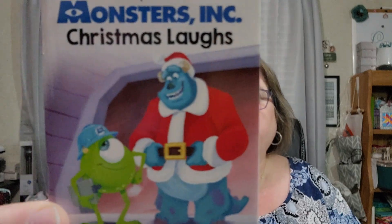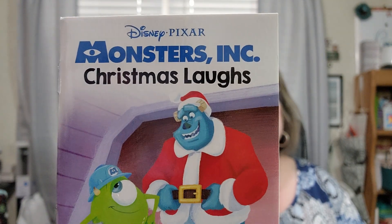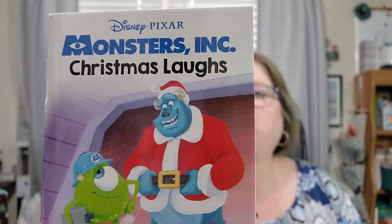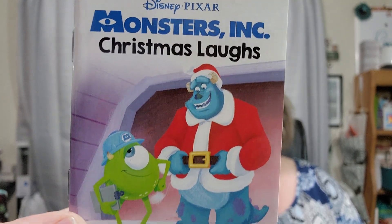I had a huge Disney collection of movies and got rid of all of them after my kids no longer watched them. Now I'm wishing I'd kept them, but they were all VHS so I wouldn't use them now. Day sixteen is Monsters, Inc.: Christmas Laughs. The monsters of Monsters, Inc. are struggling to collect enough laughs because the kids have gone on holiday. That's going to be funny, I bet!